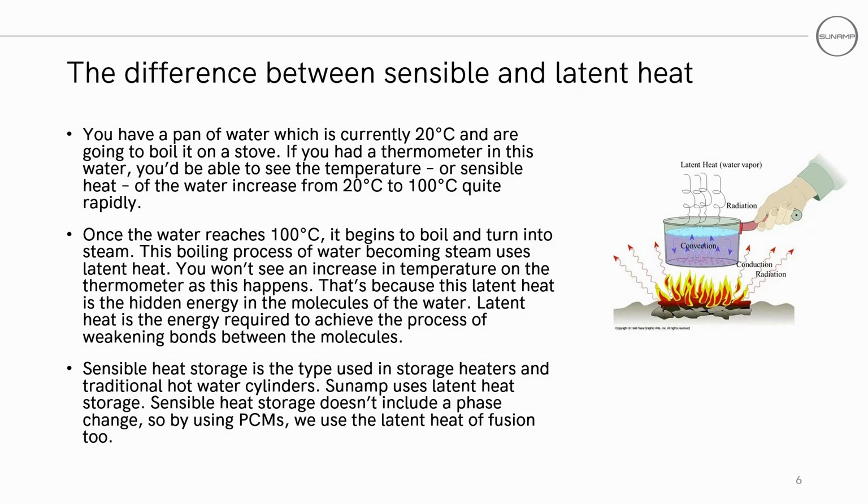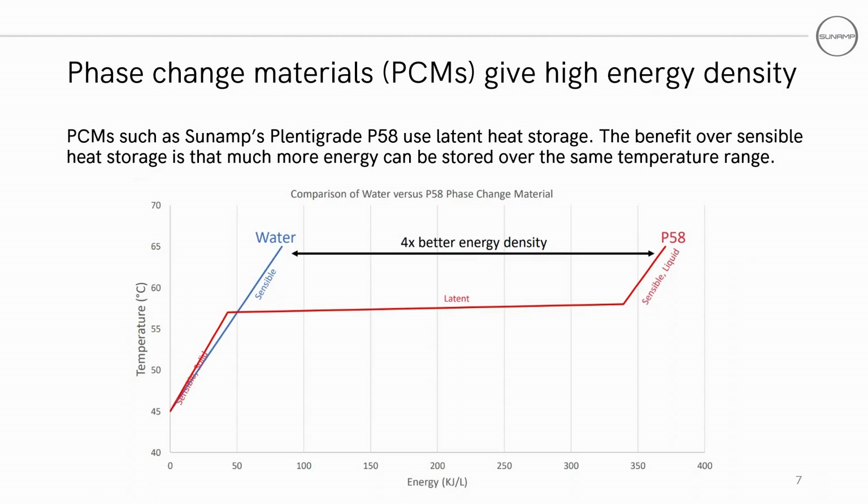Where sensible heat is the vibrational energy of the molecules in a substance, latent heat is the energy needed to weaken the bonds between these molecules. Sensible heat storage is the type you've likely already come across in the likes of hot water cylinders, whereas Sunamp uses the latent heat of a material undergoing a phase change as well as its sensible heat. A heat battery can be up to four times smaller than a traditional hot water cylinder, as PCMs can absorb four times more energy via latent heat than heating a traditional cylinder, which uses 4200 joules of energy per litre of water to raise it by one degree. We see this in Sunamp's Fermino grade P58 PCM, which can store as much as four times the energy of a hot water cylinder over the same temperature range.